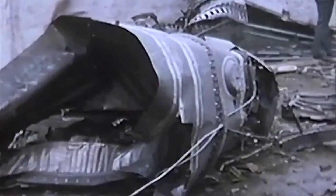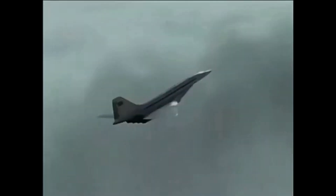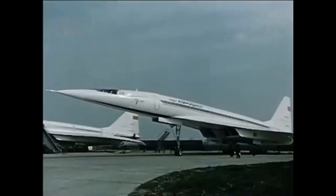The Tu-144 faced many challenges during its service life, including a tragic crash at the 1973 Paris Air Show. However, the aircraft's many post-retirement uses demonstrate its versatility, durability, and value as a research platform.